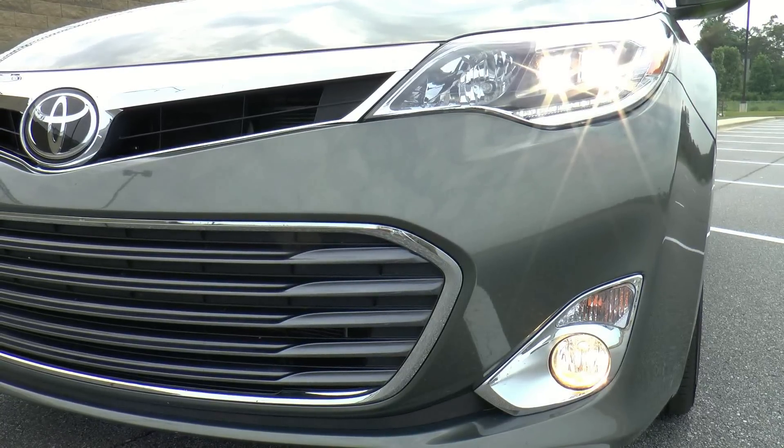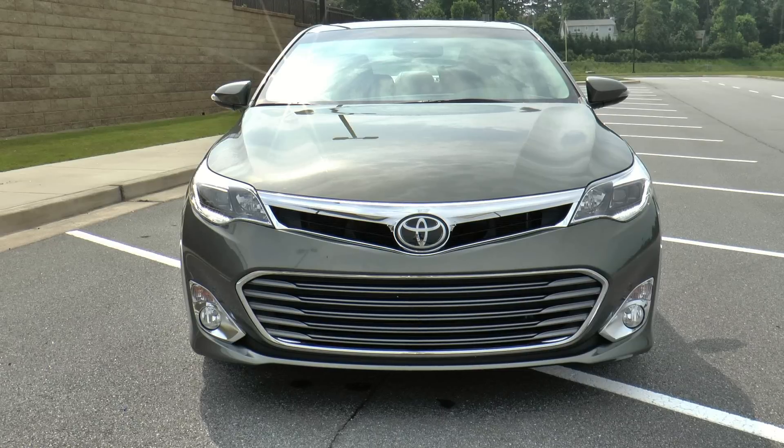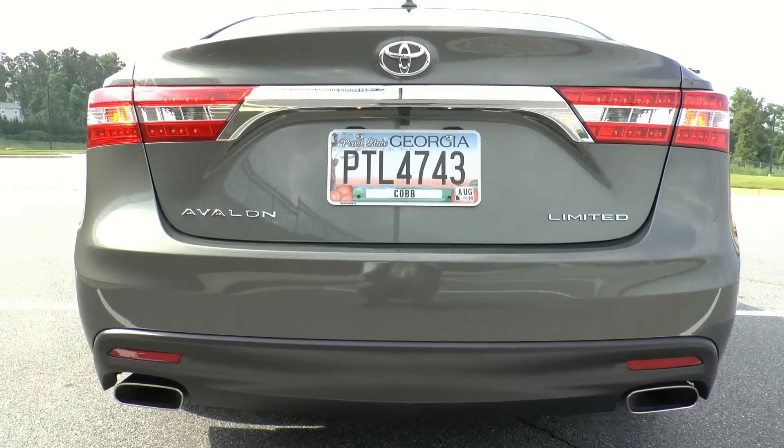In front, the Avalon shows off a new design language showcasing the aforementioned quad beam headlights and Toyota's wide mouth lower grille, while LED running lights announce the Avalon's presence during the day. An integrated deck lid spoiler, LED tail lights, and dual exhaust finish off the rear.